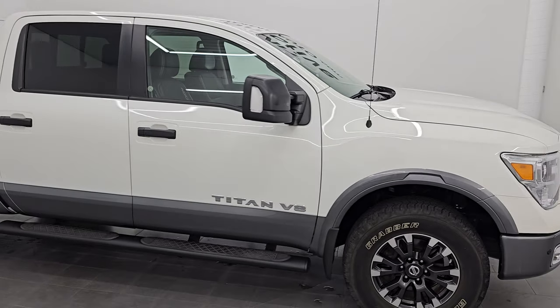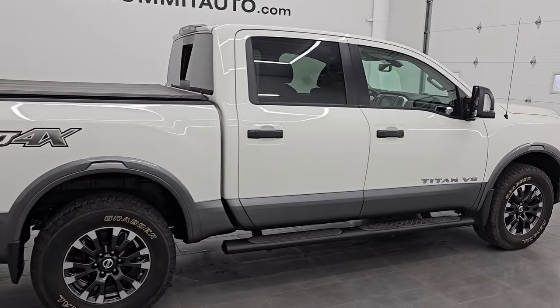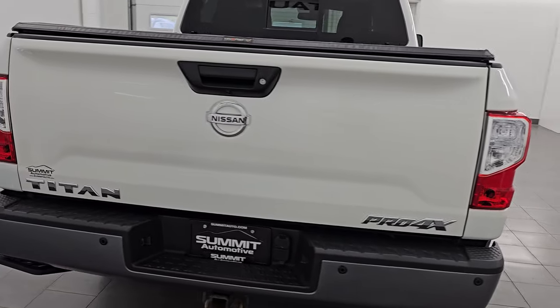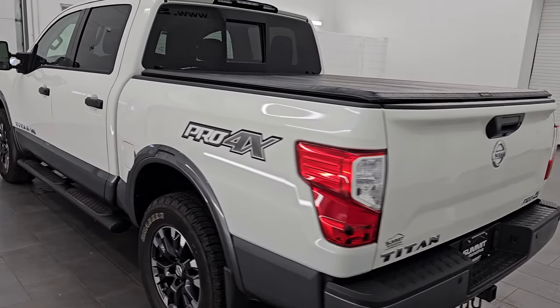Hey, this is Brett. Hope everybody's having a great day out there today. I am super excited to go over this ultra clean 2019 Nissan Titan Pro 4X. This is stock number 14298ZA. I am here at Summit Automotive.